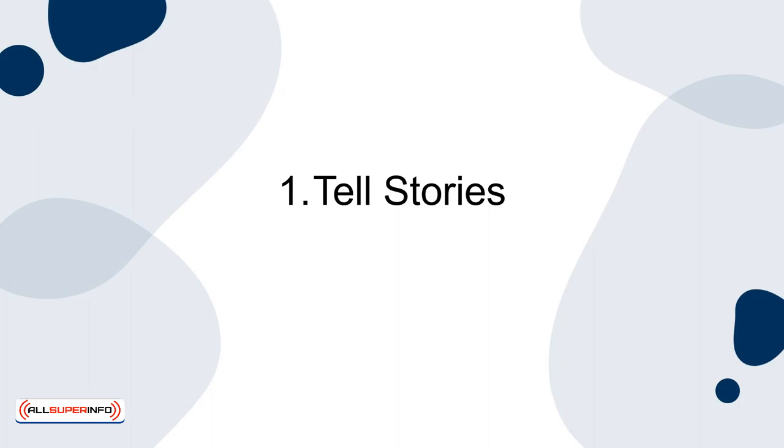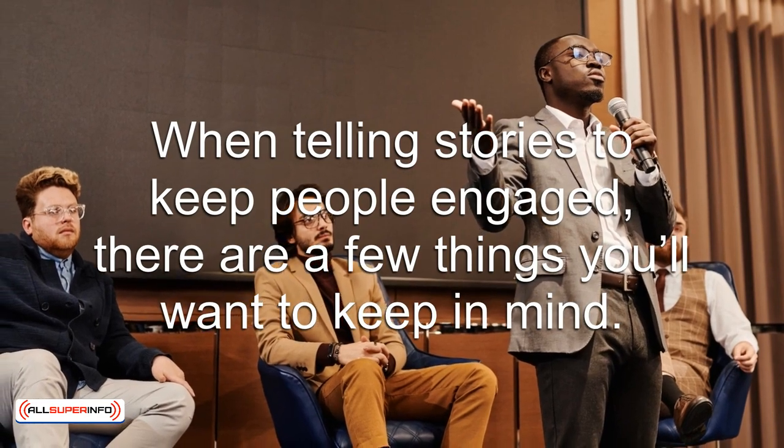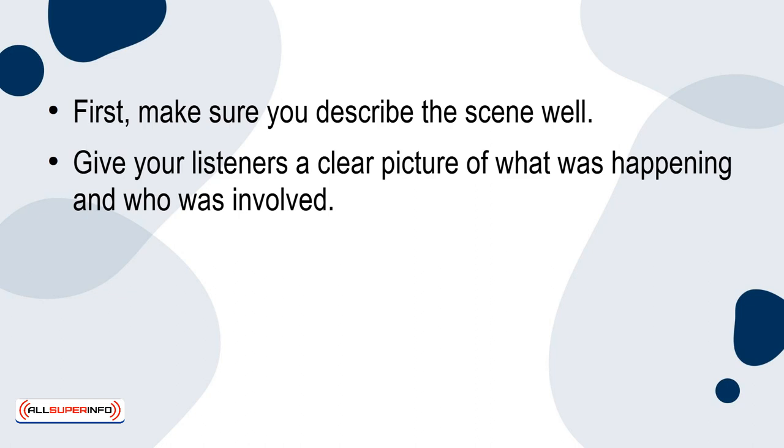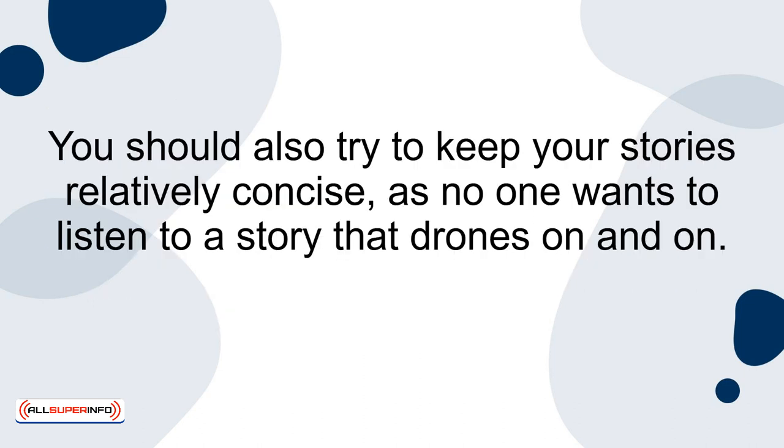1. Tell stories. People love stories. That's why it's a great idea to tell stories and personal anecdotes to engage your audience. When telling stories to keep people engaged, there are a few things you'll want to keep in mind. First, make sure you describe the scene well — give your listeners a clear picture of what was happening and who was involved. Second, don't forget to share your emotions while telling the stories so that your audience can connect with what you were feeling at the time. You should also try to keep your stories relatively concise, as no one wants to listen to a story that drones on and on.